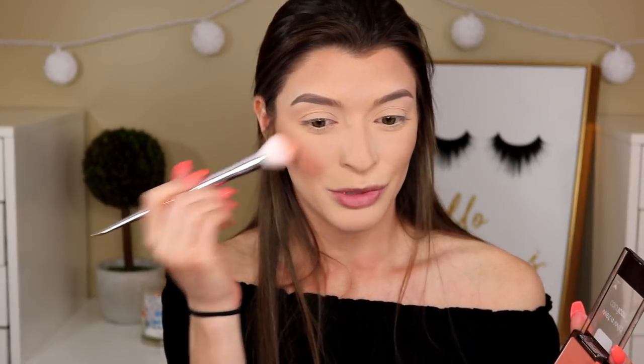Moving on to blush — it was between the Wet n Wild blush and the Essence Satin Touch, and Wet n Wild won by 61 percent. This is in the shade Mellow Wine — it's a gorgeous nude with no shimmer, which is my type of blush. They're very pigmented, so you literally only need the tiniest amount. Blush is like an obsession of mine; I never used to wear it when I first started doing makeup, but now I can't do a look without it.